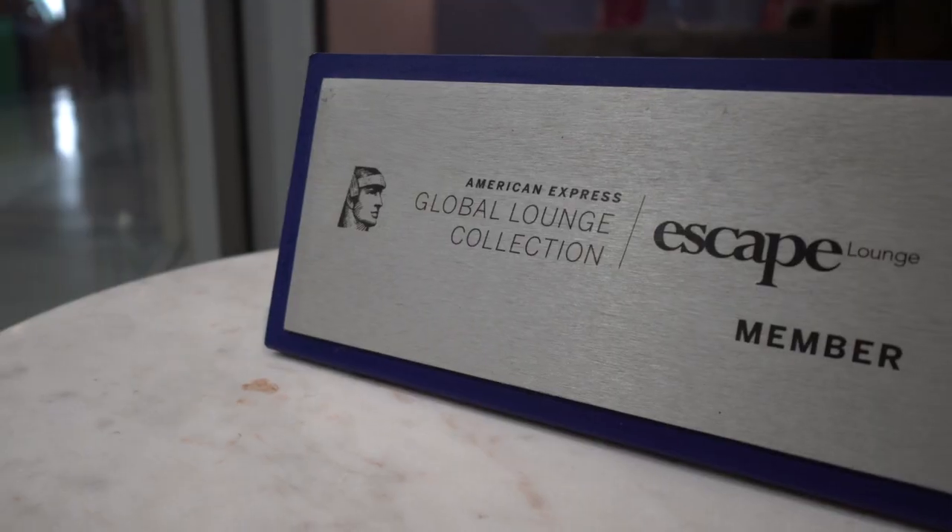What's up, y'all? It's Maria from Following Maria, and in this video I'm gonna be going over a review and a tour of the Oakland Escape Lounge.